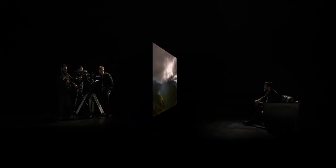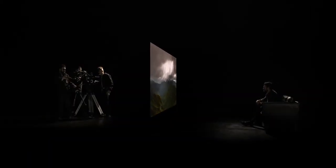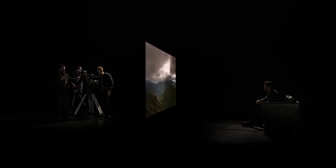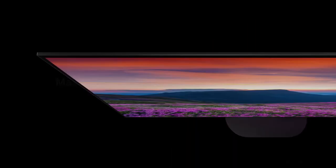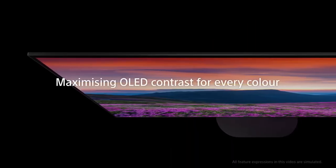Powered by the picture processor X1 Ultimate, this OLED TV pairs the deep black and natural color of OLED with pixel contrast booster for enhanced color contrast in high luminance. Everything you watch comes to life with fine detail and vivid color.